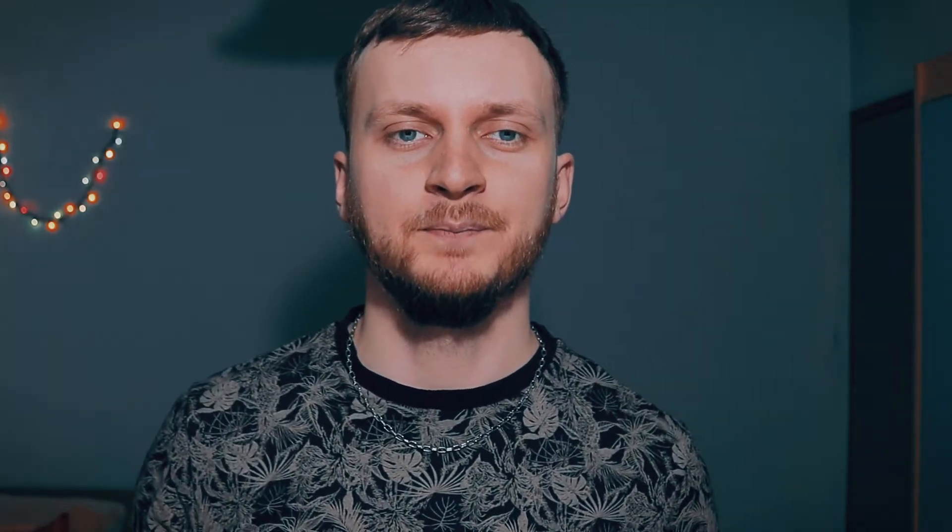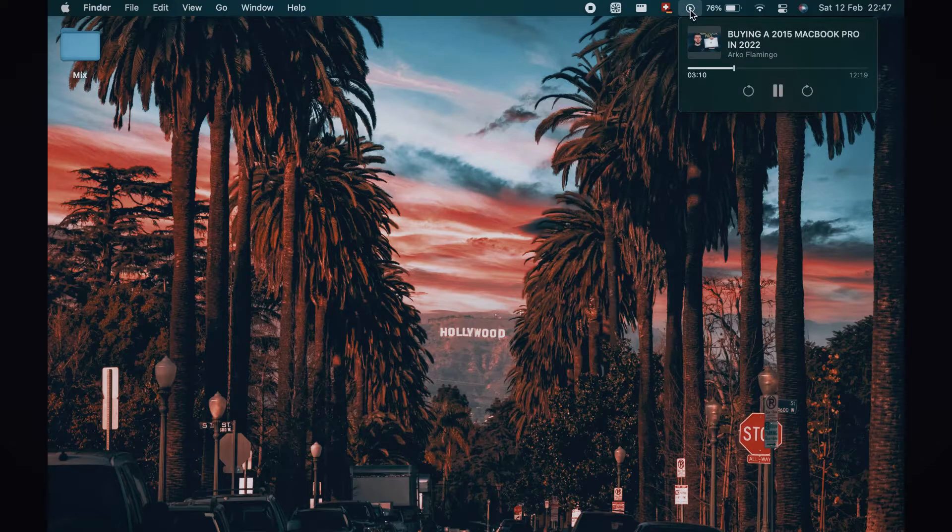We're already at the fifth one: the media player in the toolbar. It doesn't seem like much at first, but when you can control all of the media being played on your laptop from one place without having to leave the windows you're currently working in, it really is a time saver. I think it's these small features that make macOS a much smoother experience. You can do all of these things through third-party apps, but having them integrated within the system is really a great advantage.